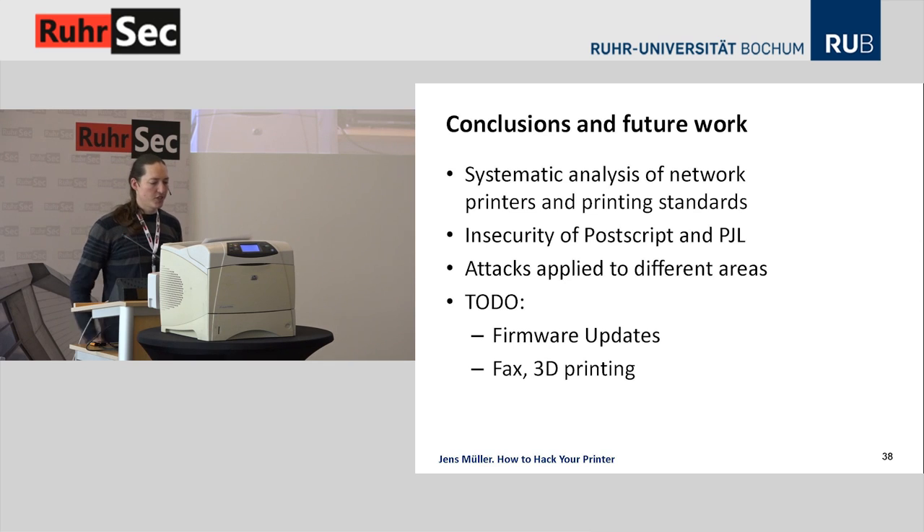In conclusion, we performed a systematic analysis of network printers and the standards — especially PostScript and PJL — and showed that the standards and implementations are pretty much flawed. We applied the attacks to different areas beyond printers, like websites. There's still open research: firmware updates are deployed as ordinary print jobs and we collected 1,400 firmware files — we can't yet say if all vendors use code signing. Adapting the attacks to fax or 3D printing would also be interesting research areas.